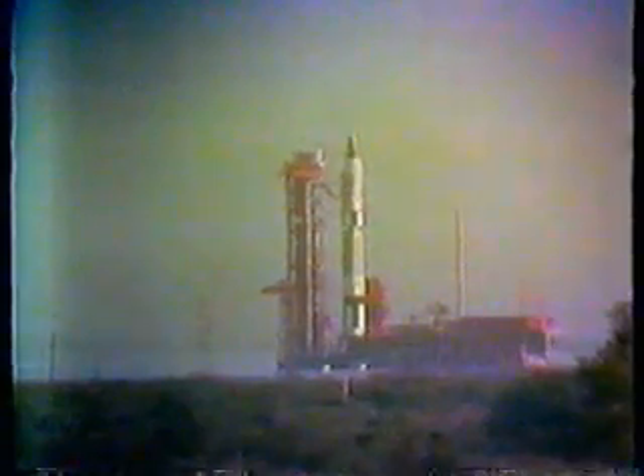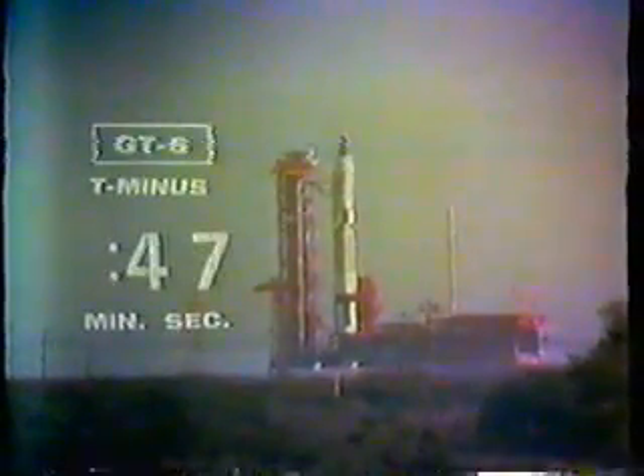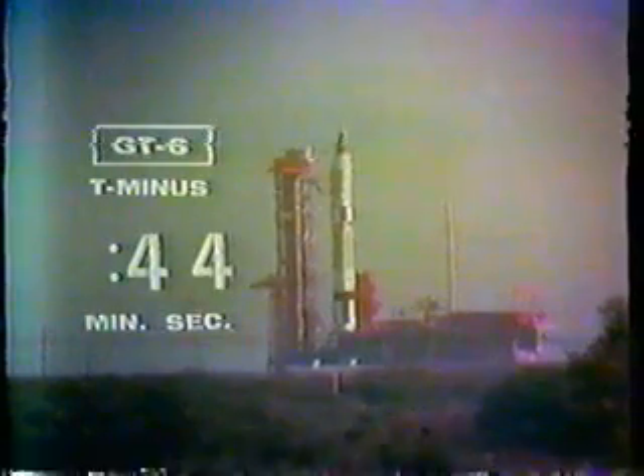The count: T-minus 1 minute and 20 seconds. The water buckets are on, which will cool down the exhaust from this rocket when it lights. As Frank McGee said earlier, it's 430,000 pounds of thrust in the first stage and 100,000 pounds of thrust in the second stage — that's the equivalent in the first stage of about 7,800,000. Gemini Control, we're at T-minus 1 minute and 60 seconds and counting.